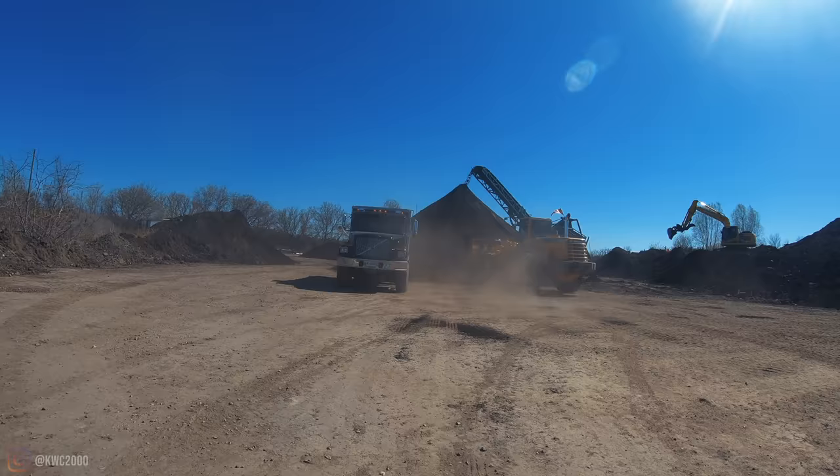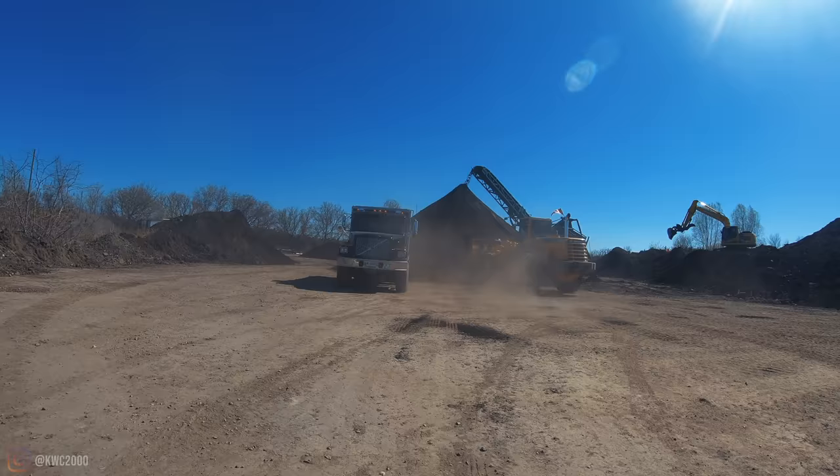We sold our old Volvo truck, and the cool thing about it is it's right here right now getting loaded up with our topsoil, because the guy who bought it is a buddy of mine and he's here getting loaded up. That there is our old Volvo and now it's getting loaded up with our awesome quality topsoil.